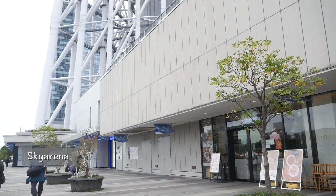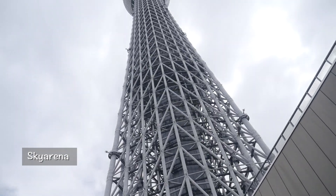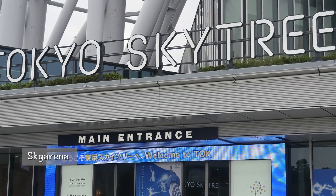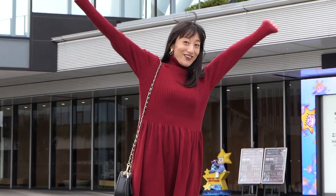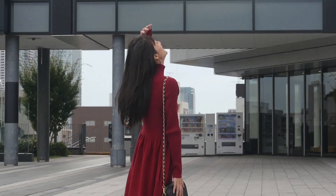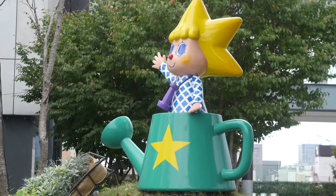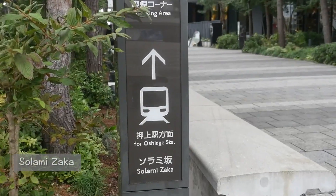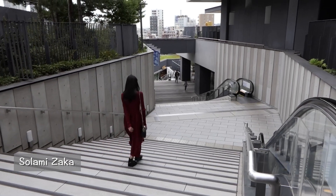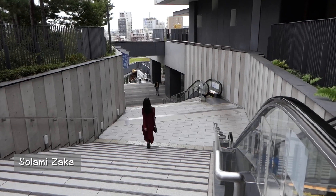From Sumida Aquarium, go down the escalator to the 4th floor again and head for Sky Arena — the entrance to Tokyo Skytree is on this floor. When you look up at the 634-meter Tokyo Skytree, your neck might hurt because of its overwhelming height. From Sky Arena, we go down to the 1st floor taking the escalator named Soramisaka. Oshiage Skytree Station is right ahead of the square.